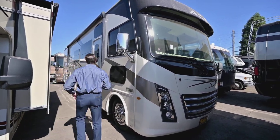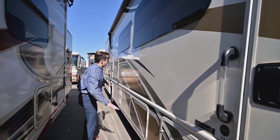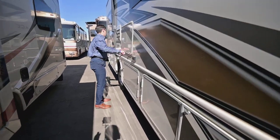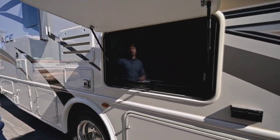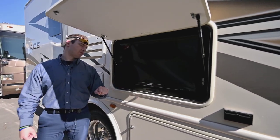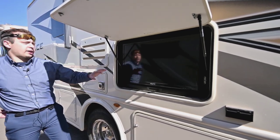You have storage bays on the side here — I'm not going to get into real detail there. What I want to show you is this right here: you've got an outdoor TV and a sound bar below it. The sound bar does have Bluetooth, so you can connect your phone and jam some tunes if you want.